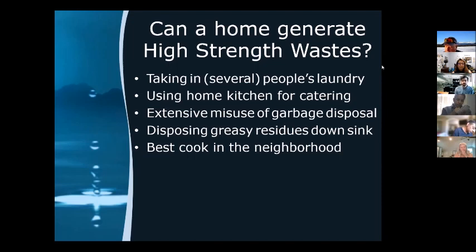Food trucks are getting more popular, and some use the home kitchen as their commissary. When that happens, that catering or food truck business is creating high strength waste, very similar to a food service establishment. And sometimes you wind up with high strength waste for a good reason — like being the best cook in the neighborhood. When Mary is making braciole, I make sure to return her husband's tools that day so I can have a taste. It's a positive reason, but it creates high strength waste.